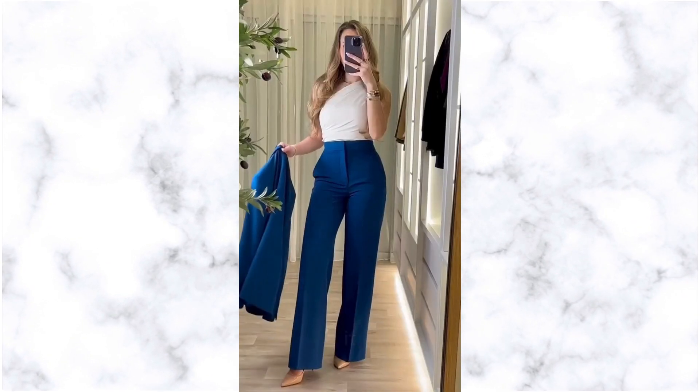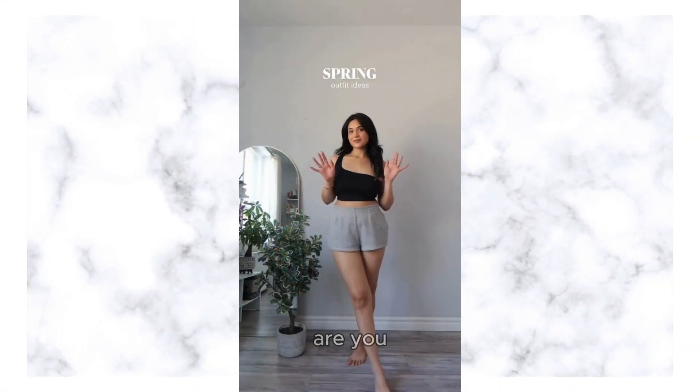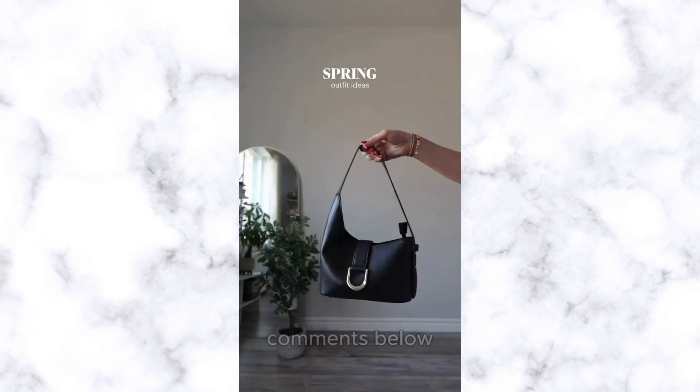And there you have it — six must-haves for the classy and elegant woman's spring fashion. Which of these pieces is your favorite? Are you more of a classic black coat aficionado, or do you lean towards the bold statement of a trendy pantsuit? Let us know in the comments below.